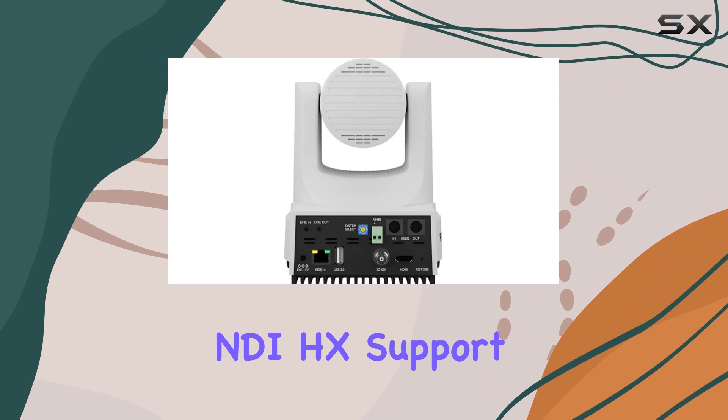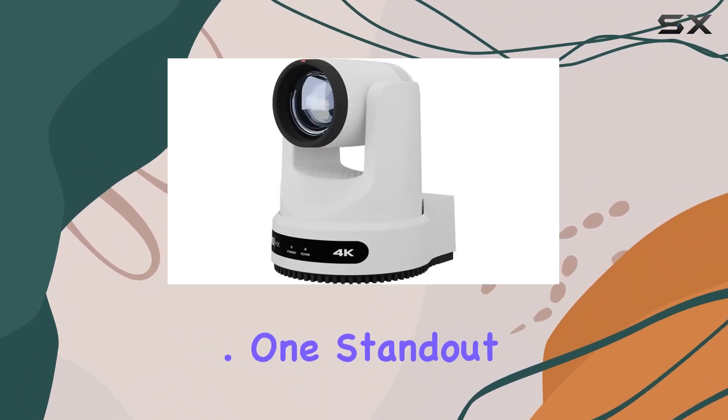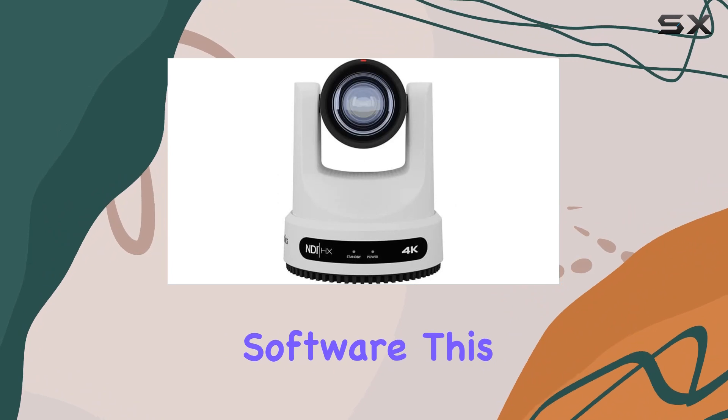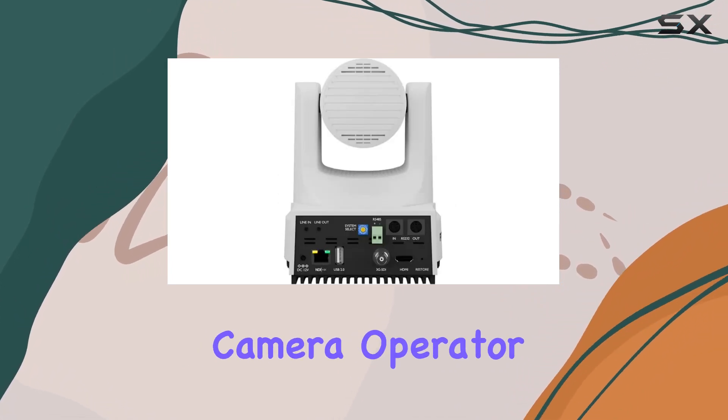The native NDI HX support ensures unparalleled performance and versatility. One standout feature is the built-in auto-tracking capabilities, eliminating the need for an additional computer to run tracking software. This is a game-changer for teams, as it frees them from relying on a dedicated camera operator.